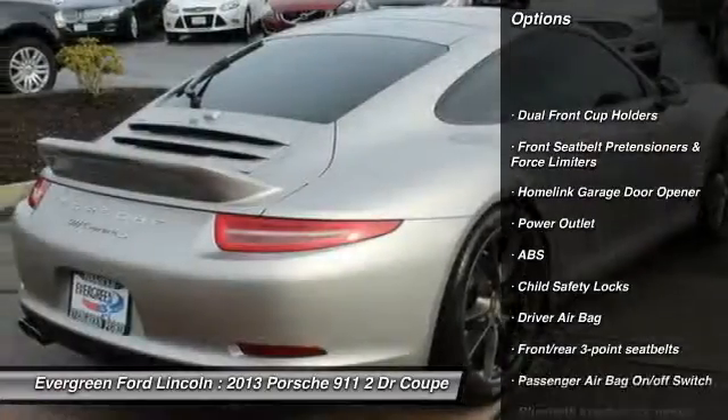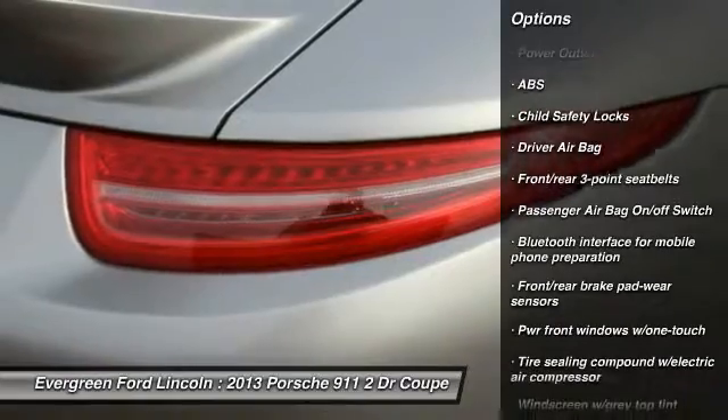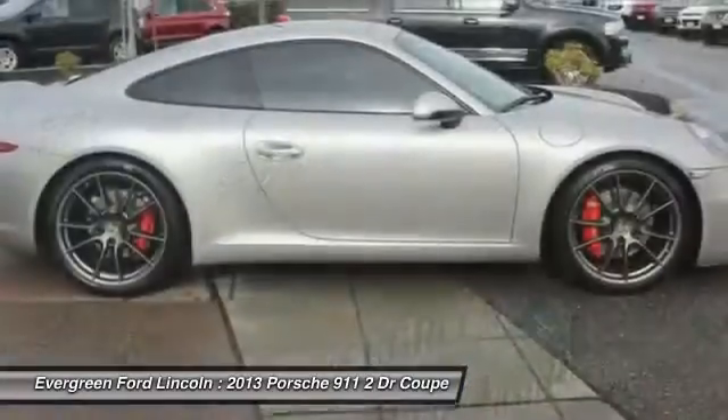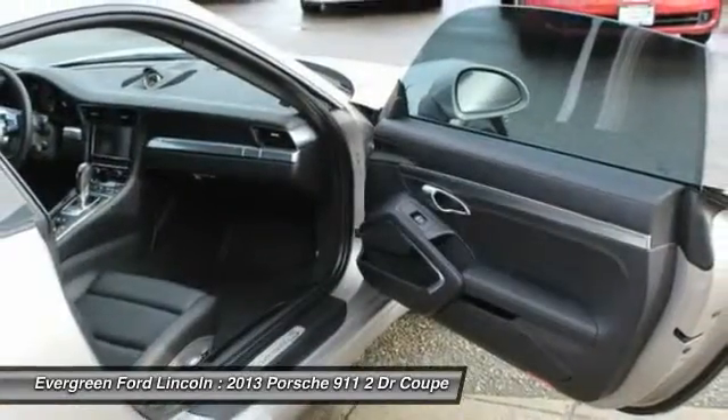Traction control, stability control, anti-lock braking system, Bluetooth, driver airbag, HomeLink garage door opener, rear defrost, universal garage door opener, passenger airbag, and child safety locks.